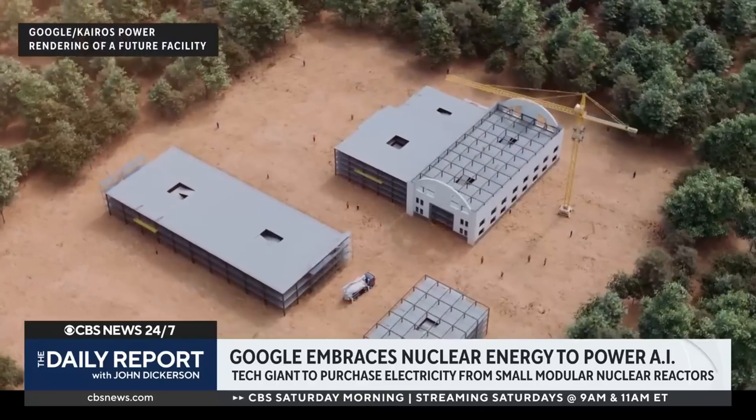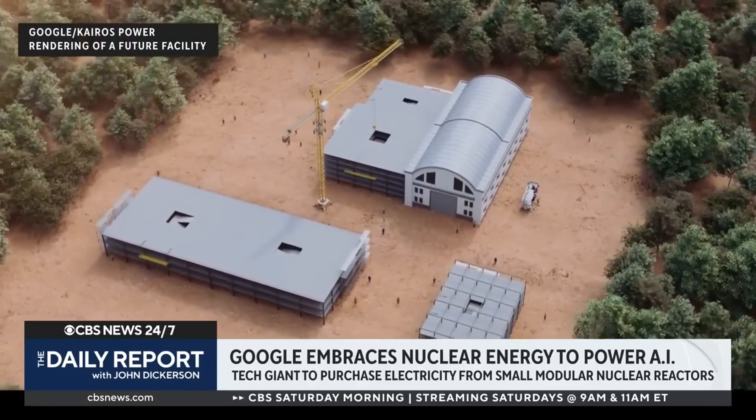What is a small modular nuclear reactor — is this something I could have in the backyard? Not quite. Like a traditional nuclear reactor, a small modular reactor, or SMR as they're often referred to, uses a radioactive source to generate heat that produces steam that runs a generator that creates electricity.